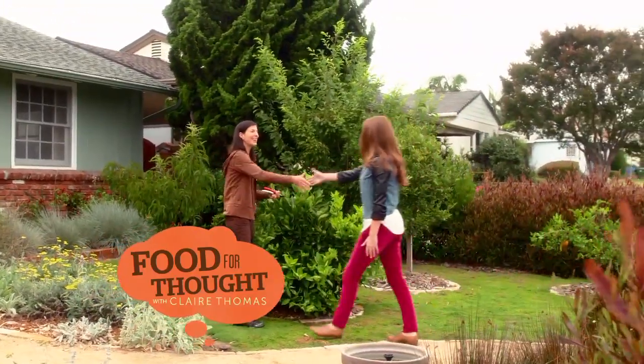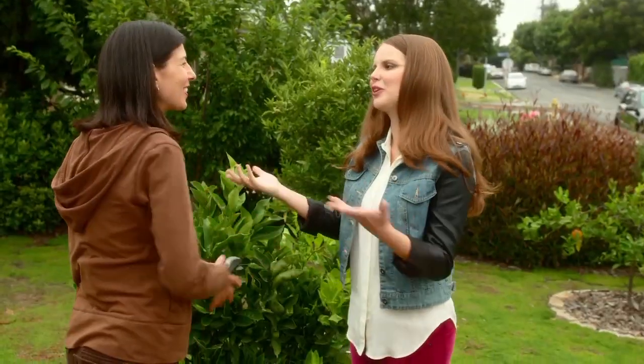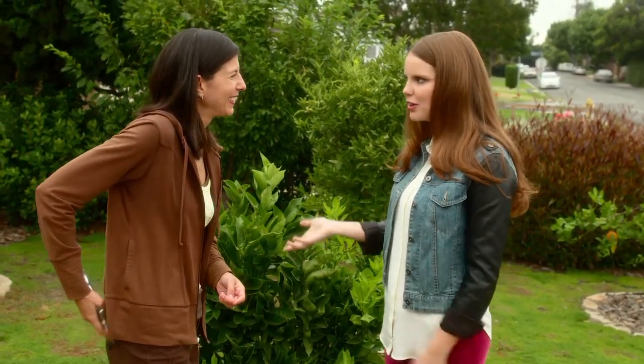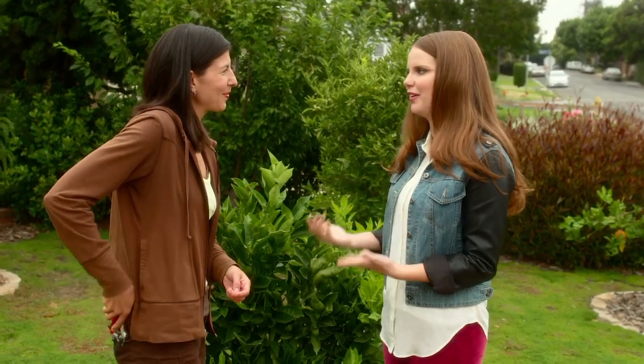Christy? Yes. Hey, I'm Claire. Hi, Claire. So nice to meet you. David from The Learning Garden sent me. Thanks for stopping by. My pleasure. David told me that you were the one to see for a new home gardener like myself.